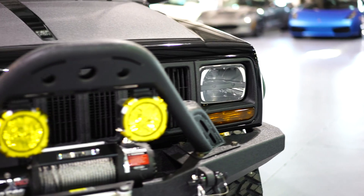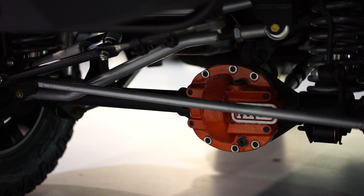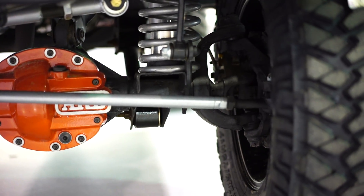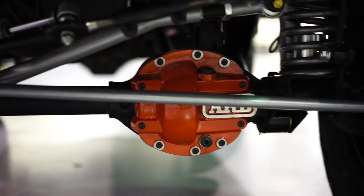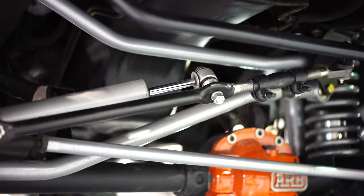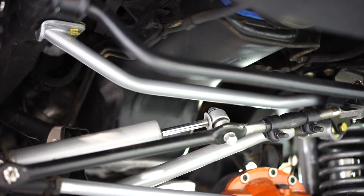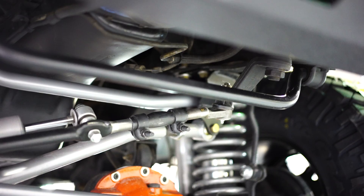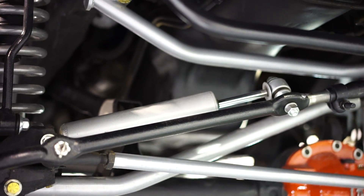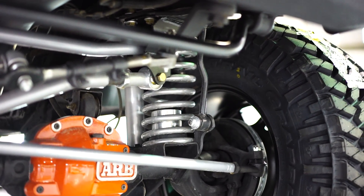For suspension and steering up front: brand new Rubicon Express tie rod bar and brand new tie rod ends, also Rubicon Express. You have a Rubicon Express Extreme Duty track bar with a drop-down bracket, and a very rare Rubicon Express track bar brace also attached to the additional drop-down bracket. Brand new sway bar, sway bar bushings, sway bar end links, a brand new drag link bar, and steering stabilizer. You also have JKS aluminum bottom bump stops.